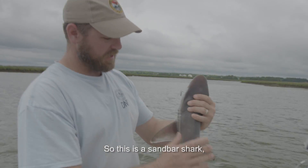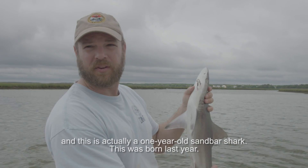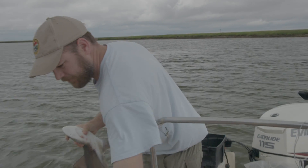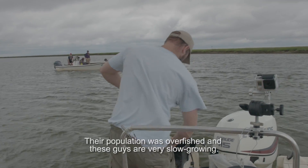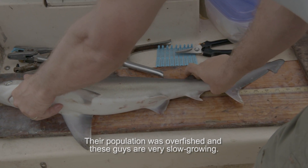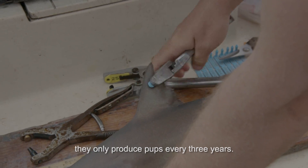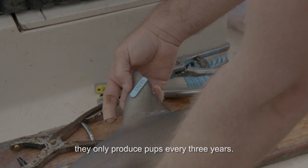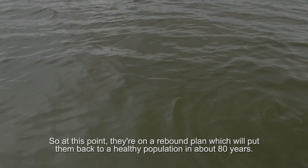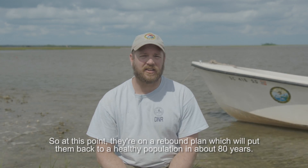This is a sandbar shark, and this is actually a one-year-old sandbar shark — this was born last year. Their population was overfished, and these guys are very slow-growing. They take about 15 years to mature, and when they do mature, they only produce pups every three years. At this point, they're on a rebound plan, which will put them back to a healthy population in about 80 years.